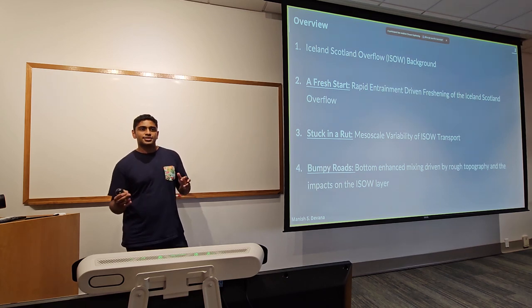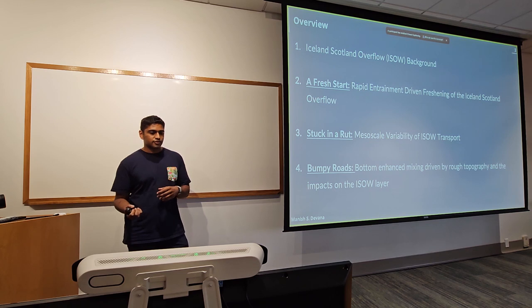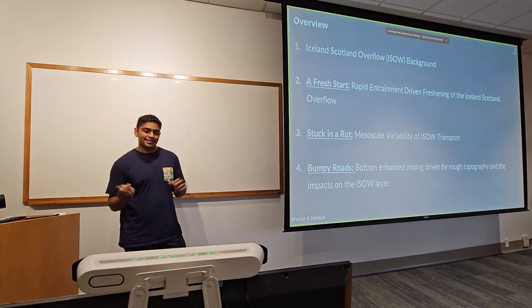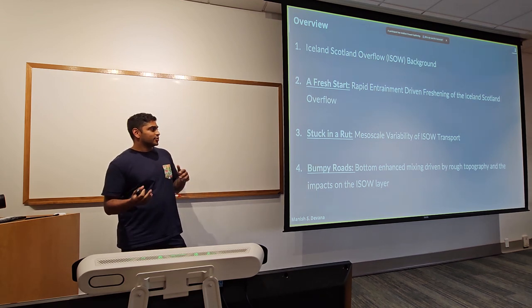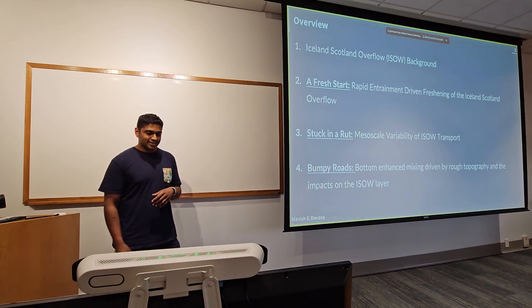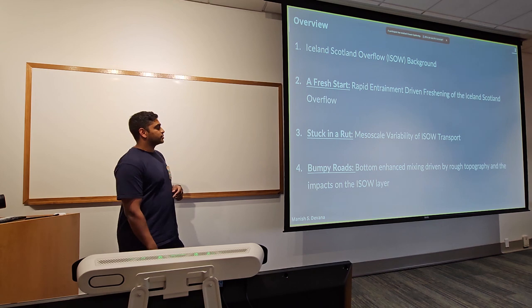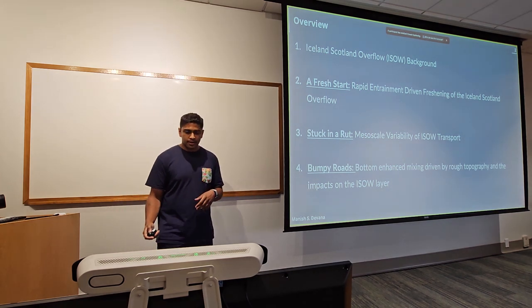I'll give a little background on what the Iceland-Scotland Overflow is and then it breaks down into my three chapters. The first chapter is called 'A Fresh Start' — looking at what drove a freshening event in the Iceland-Scotland Overflow. The second chapter is 'Stuck in a Rut' — and there was a literal rut, we'll come to that. The last chapter is 'Bumpy Roads,' looking at bottom-enhanced mixing over rough topography and its impacts.